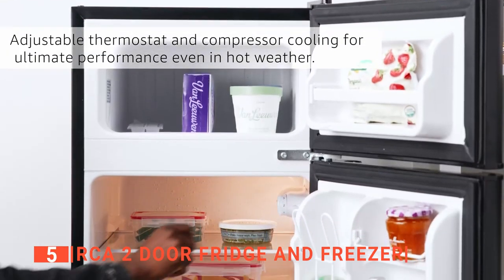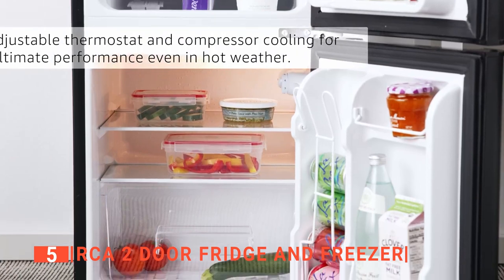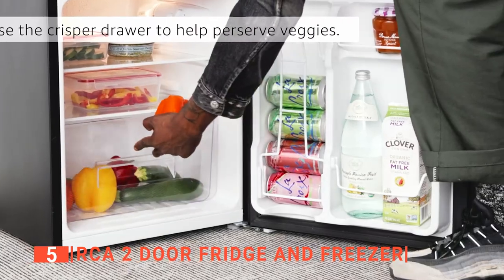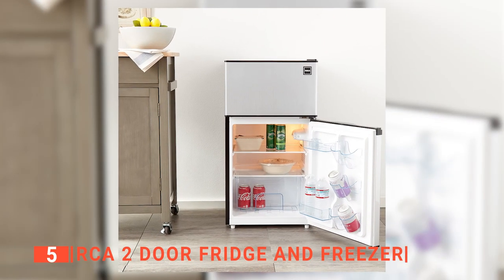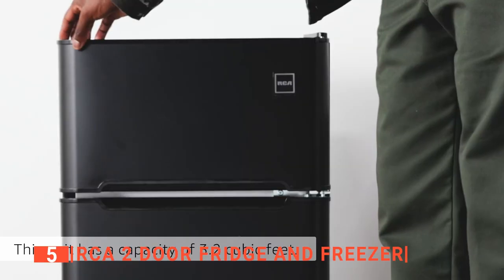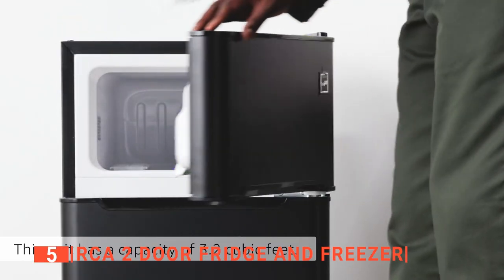Inside the fridge, there is an ice cube tray, a drawer component for storing vegetables, and glass shelves where you can keep other foodstuffs. Behind the door is an extra storage option for beer cans and other taller bottles. We also like that the freezer is quite spacious to accommodate lots of frozen foods. Furthermore, this unit only weighs about 57 pounds and has a 3.2 cubic feet cooling capacity, making it ideal for dorm or apartment use.